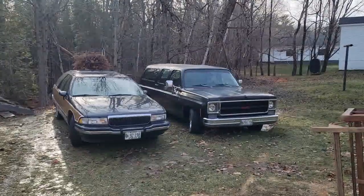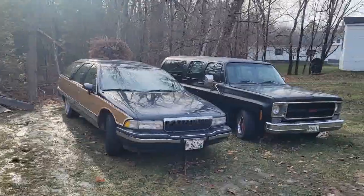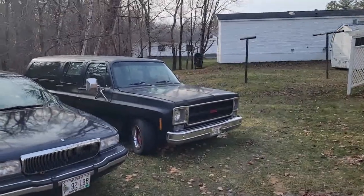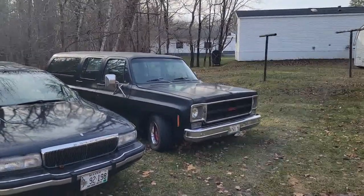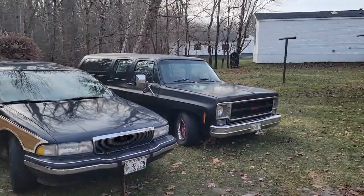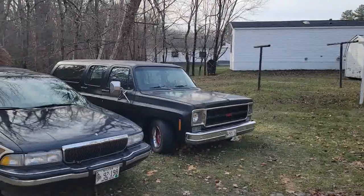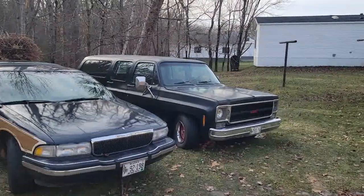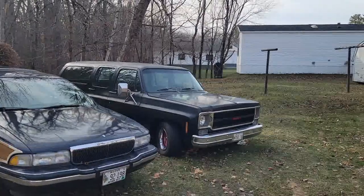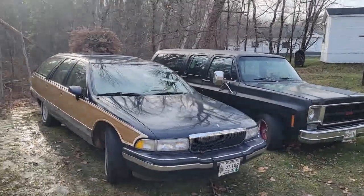We've got a couple of vehicles sitting in the backyard for the winter that don't need to be driven around in the salt. You already know the '78 Suburban — it drove through many winters, but now it just takes it easy. I didn't even put a lot of miles on it this summer. You can take the liability insurance off and still keep them registered, so the insurance goes down quite a bit on stuff you don't use in the winter up here.